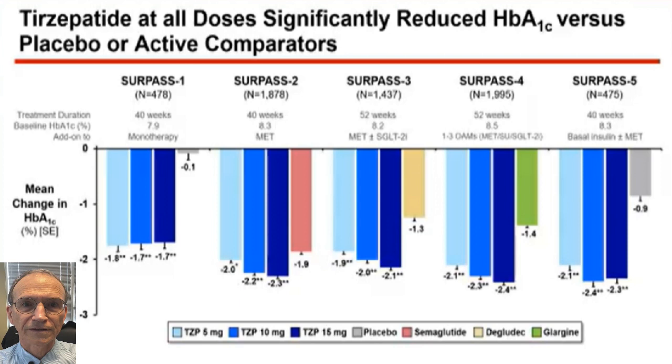Let's talk about the data that got tirzepatide approved. There were five different trials done in people with diabetes — the SURPASS trials: SURPASS 1 through 5, and a SURPASS 6 looking at cardiovascular outcomes, though that's not yet published. Every drug needs a cardiovascular outcomes trial; we don't have it yet for tirzepatide.